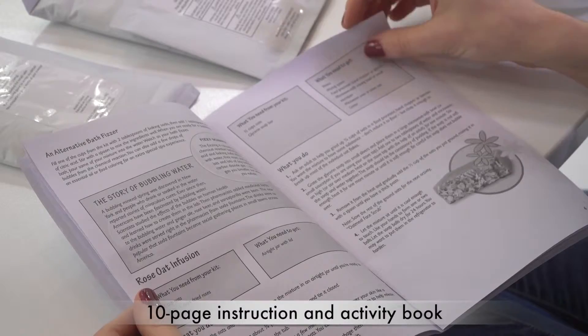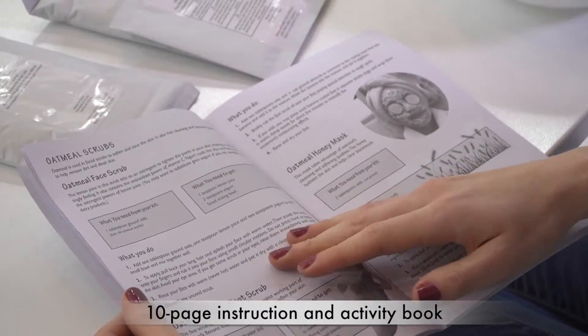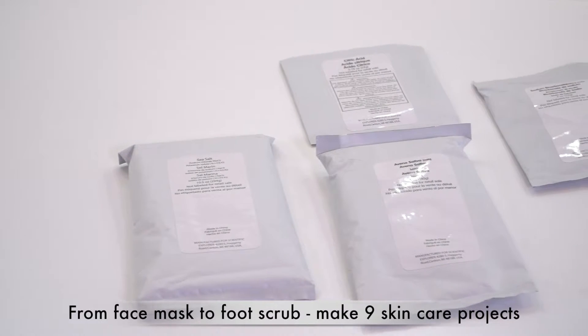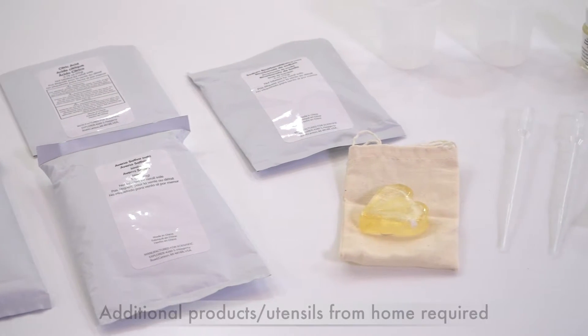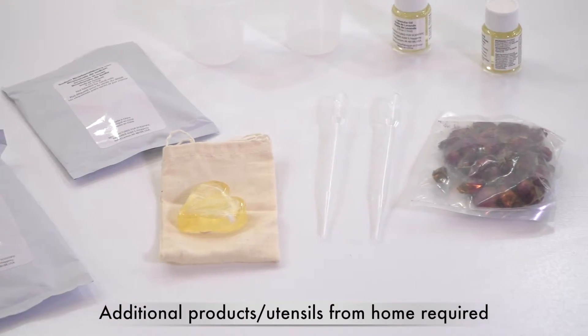Explore the science of smell with the 10-page instruction and activity booklet. Package includes lavender and peppermint essential oils, plus other materials to test fragrances and make 9 skin care projects.